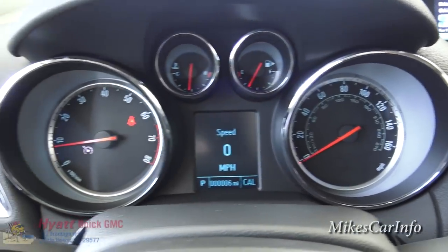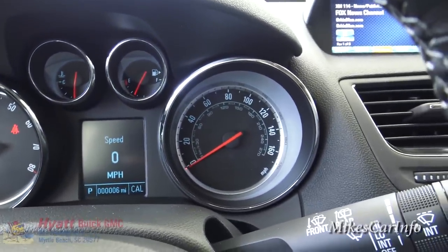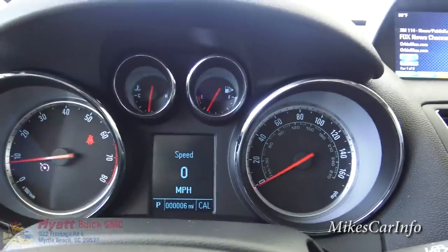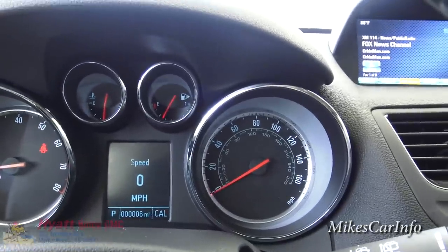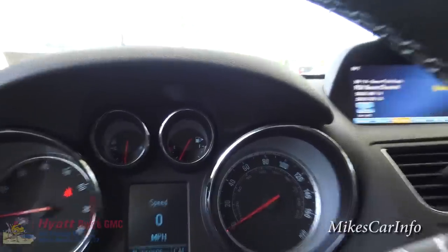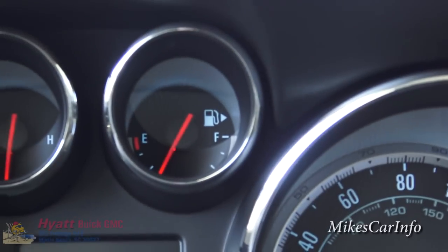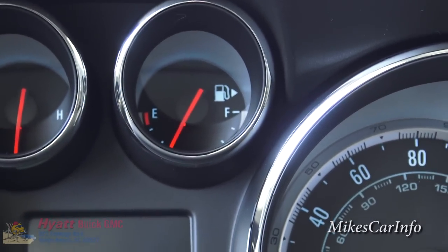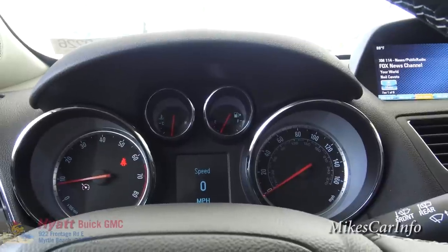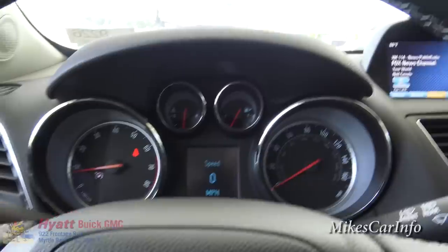Here are your gauges — pretty basic and easy to read. You've got your speedometer on the right, RPMs on the left, coolant temperature, and your gas gauge. Just to the right of the fuel pump icon, there's an arrow pointing right indicating which side the fuel door is on — most vehicles have that little arrow to clue you in when you're not familiar with the vehicle.